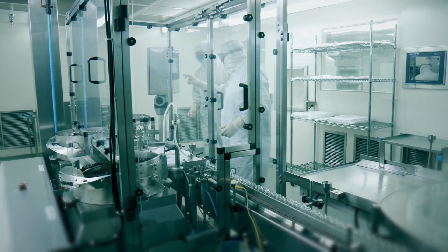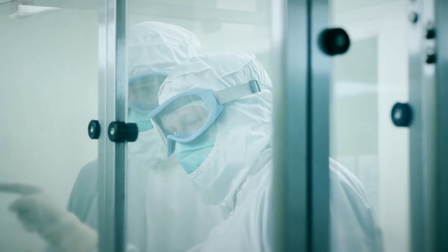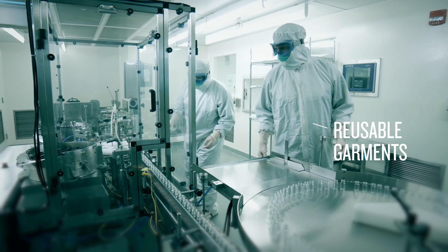It's time to reconsider using reusable garments in your clean room, because in a clean room the highest cause of contamination is from the people who work there. So the right garments are critical to clean room performance.